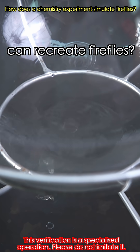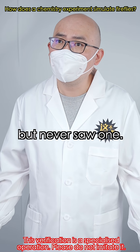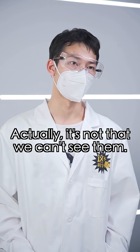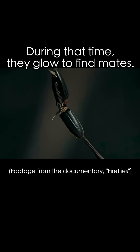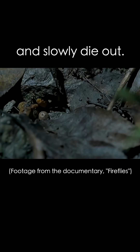Have you ever tried to find real fireflies? I once spent five hours trying to find them but never saw one. Well, at least you're patient. Actually, it's not that we can't see them — real fireflies are becoming rarer. Adult fireflies only live for about a week. During that time, they glow to find mates, but if artificial lights interfere, they can't reproduce normally and slowly die out.